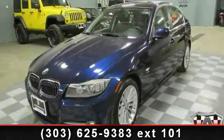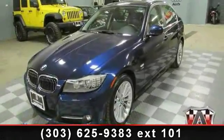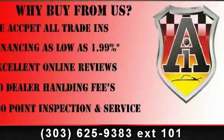Arrive in style with this 2011 BMW 3 Series. Don't miss this great deal on a luxury vehicle.